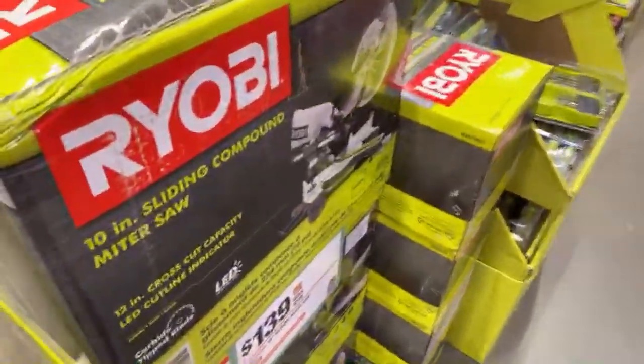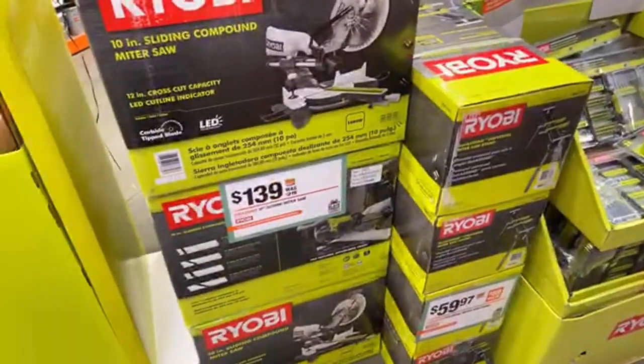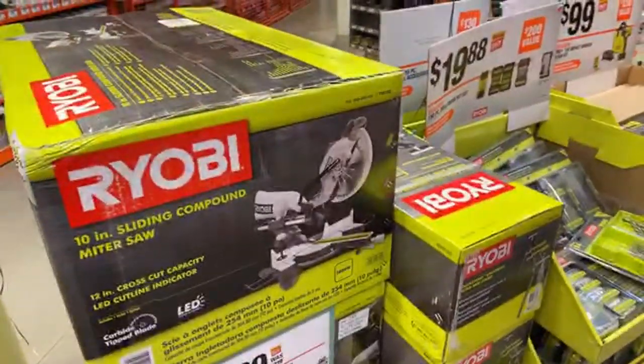Someone's asking about Ryobi snowblowers. I believe they have the new 40-volt snowblower with two five amp hour batteries for around $400 to $500 - I don't remember exactly. I don't live where it snows; I'm in Los Angeles right now in Southern California, so I don't worry about the snow, but I can definitely look that up a little later on.